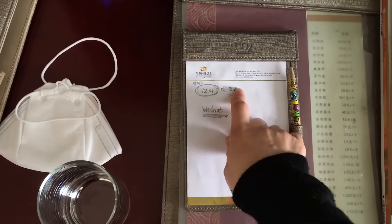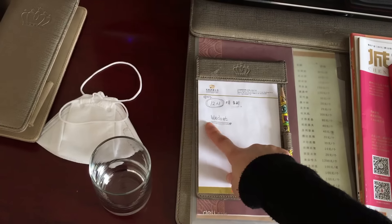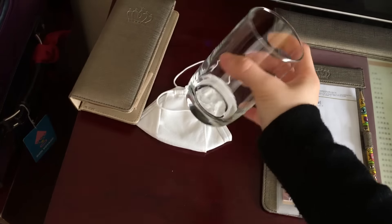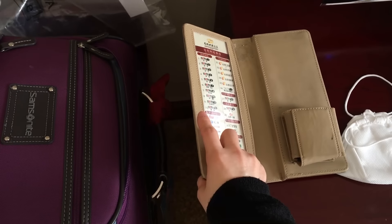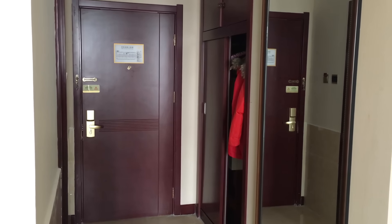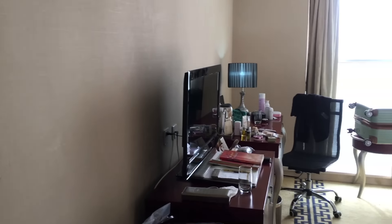There is a notepad where I wrote some schedules — I also wrote 'WeChat,' which is a Chinese messenger app. These are the glasses from the bathroom. I have my mask and the remote control was here. This is my luggage — at the back I have a duty-free bag and some miscellaneous stuff. That is basically it. If you look at the door from this side, it looks like this — let me do a whole overview of the room.